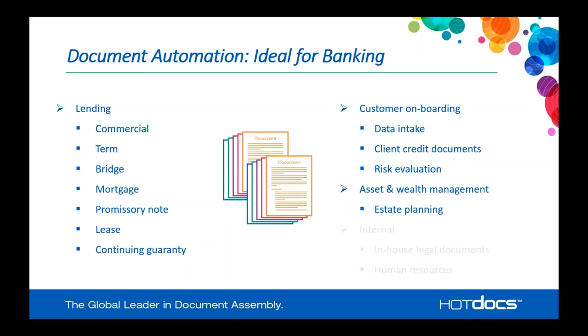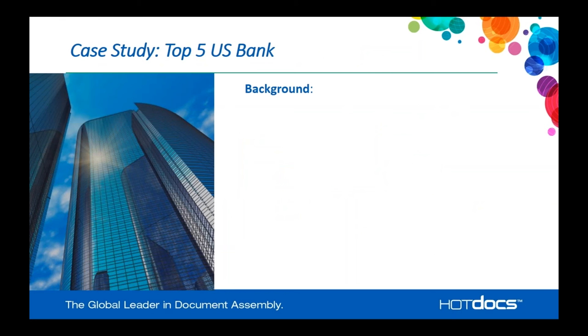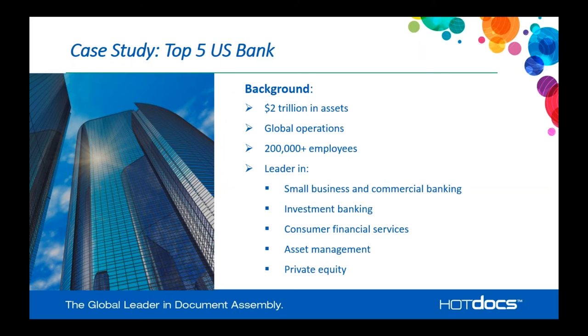Customer onboarding is another use case — HotDocs has a powerful intake or interview process that you can utilize for data intake from customers, creating client credit documents, evaluating risk, gathering data from users, and even providing documentation back to them. Asset wealth and management, estate planning, as well as internal documents — in-house legal documentation, human resource documents — any document that takes specific data points and applies them to a standardized document lends itself very well to the document automation process.